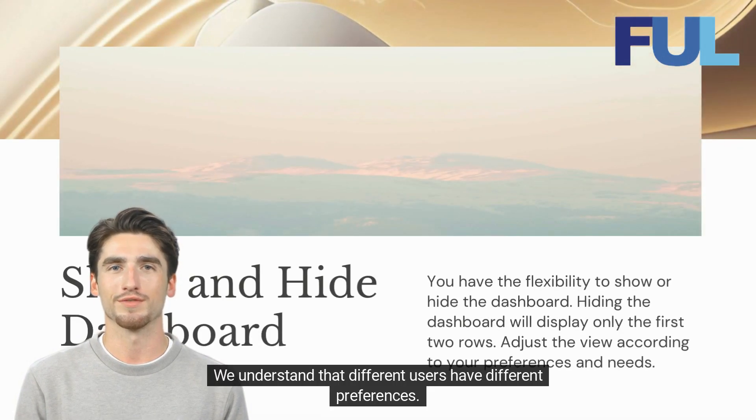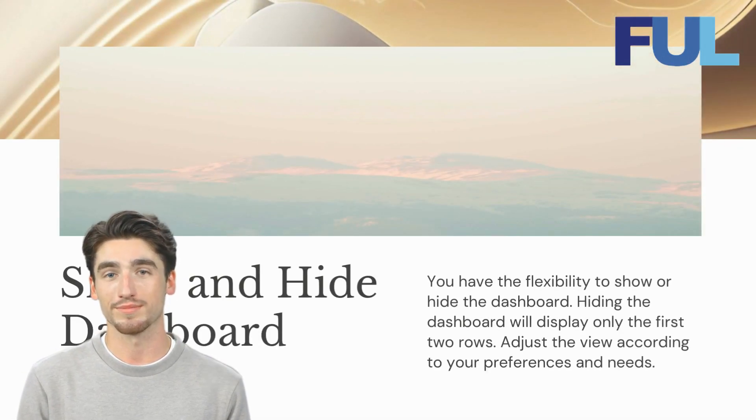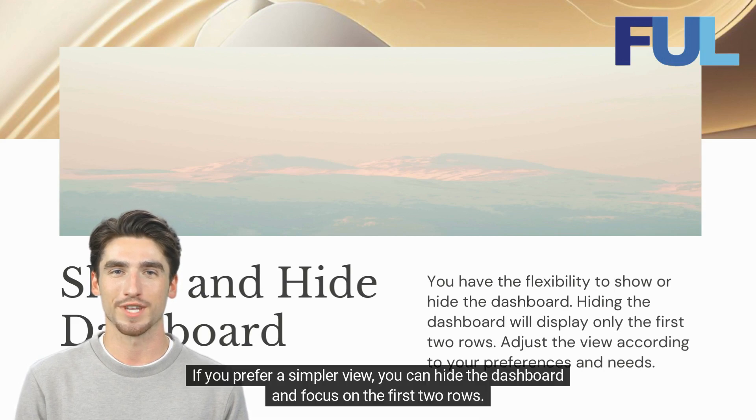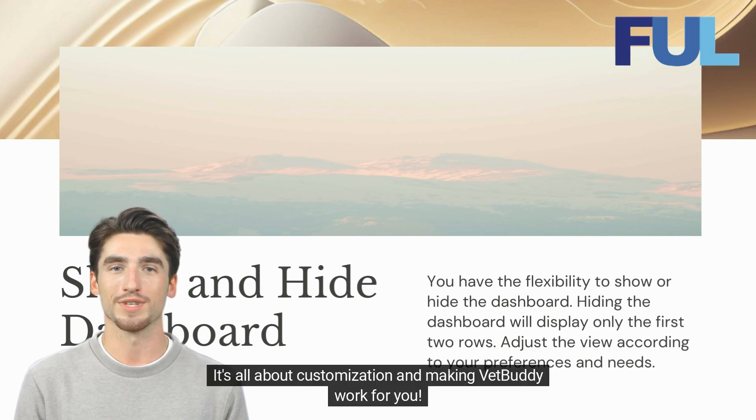We understand that different users have different preferences. That's why we've designed VetBuddy to be flexible. You have the power to show or hide the dashboard. If you prefer a simpler view, you can hide the dashboard and focus on the first two rows. It's all about customization and making VetBuddy work for you.